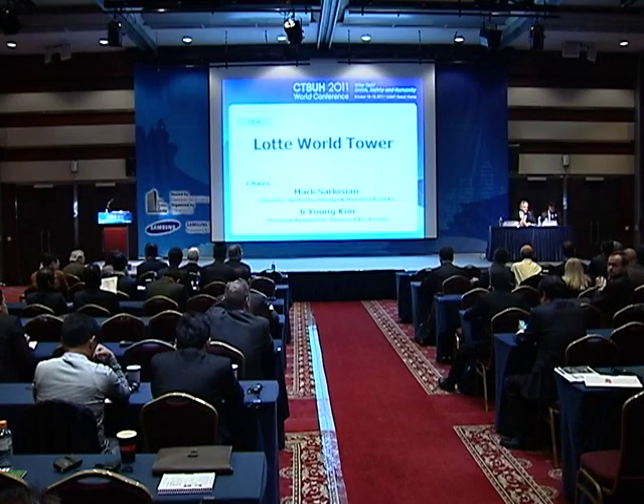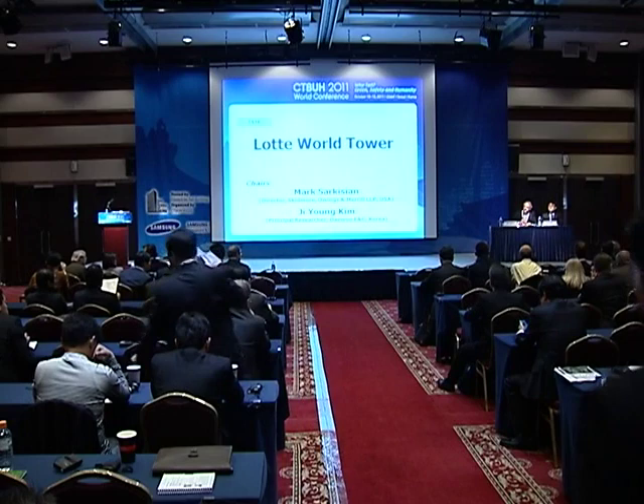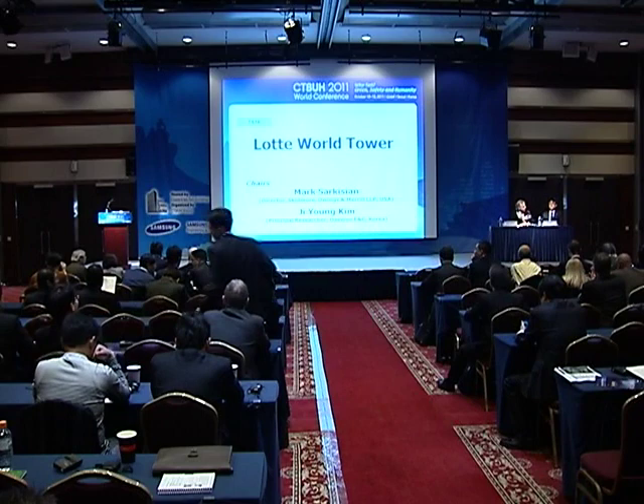Without further ado, Mr. Kim is going to introduce the speakers, and we will try very hard to stay on schedule, because we're a little bit behind. So Mr. Kim, please.